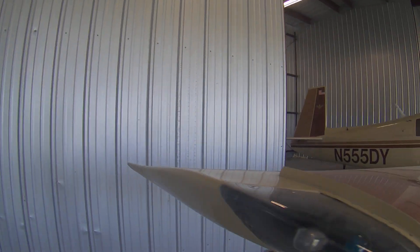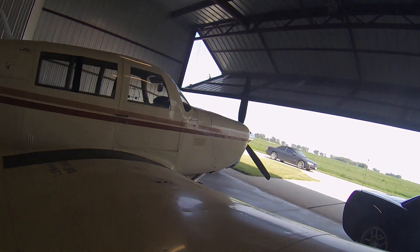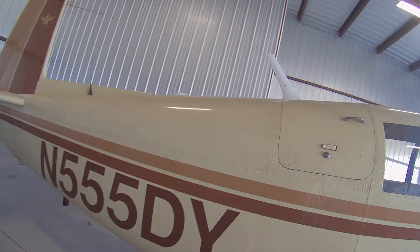No damage history — that's pretty important for an airplane, and it was important to me when I bought it. I bought it in 2017. I put my own tail number on it, and I still own the original tail number if you want that back.